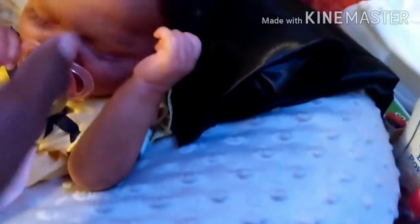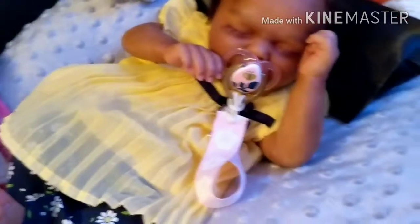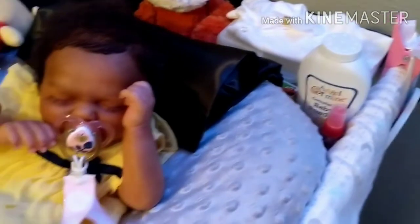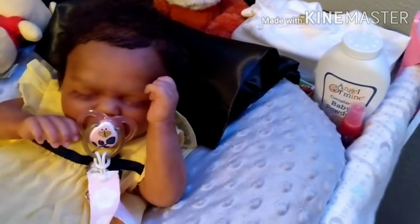This little girl is so sweet. If y'all didn't check out her box opening, it's up on my channel. I filmed it Saturday and uploaded it — well, I think I filmed it Saturday and it uploaded Sunday because I was having difficulty. It was taking forever to upload. I had stopped it and restarted it, but it eventually uploaded at some point in the middle of the night.